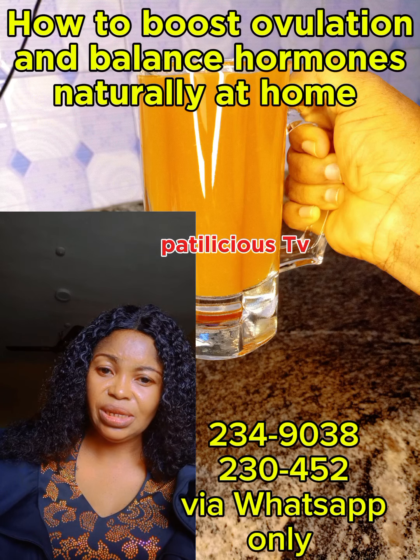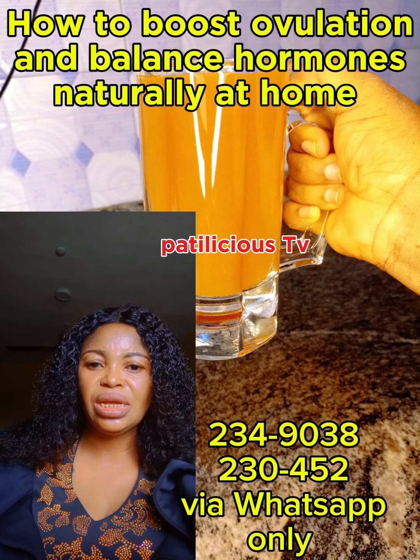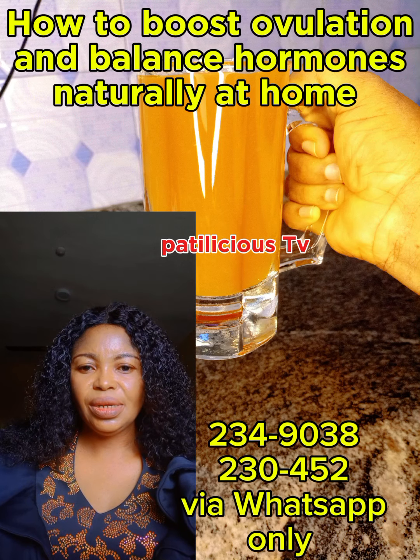Reduce your stress and maintain a healthy weight. Cut off processed food, red meat, and sugary foods. Try to drink a lot of water — at least 2 to 3 liters daily. Eat fruits and vegetables and try to get better sleep.